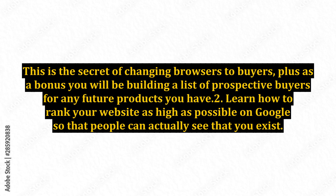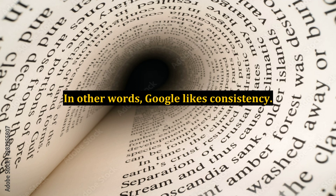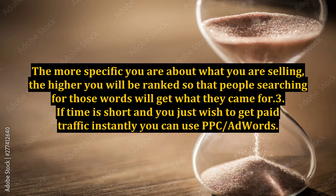Learn how to rank your website as high as possible on Google so that people can actually see that you exist. One effective way to do this is to write articles that are rich in keywords relating to your product. Google likes consistency — the more specific you are about what you are selling, the higher you will be ranked, so that people searching for those words will get what they came for.